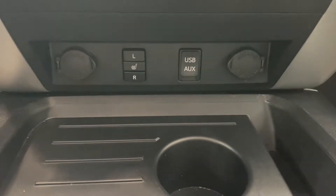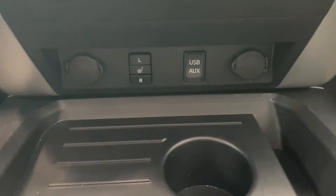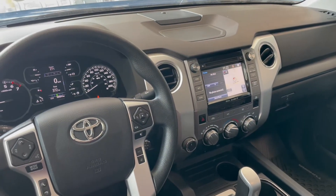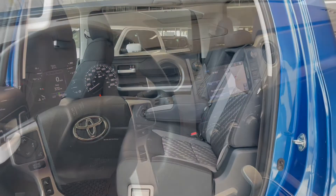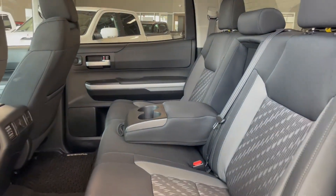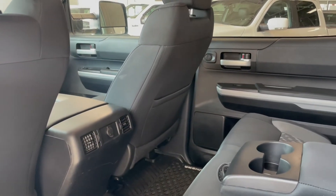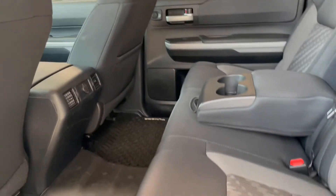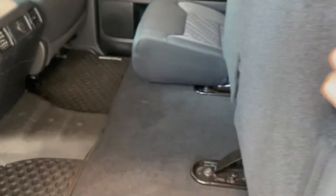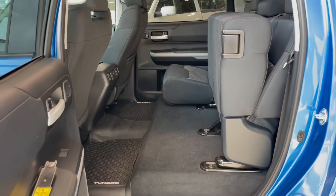Down at the bottom here you have your heated seat buttons along with your outlets. Taking a look at the rear seats, we've got two fold-out cup holders along with an outlet in the back of the center console and a storage pouch in the passenger seat back. These seat bottoms also flip up, giving you extra storage space.